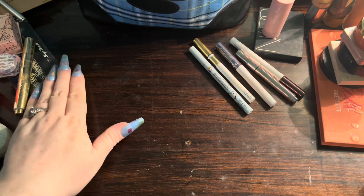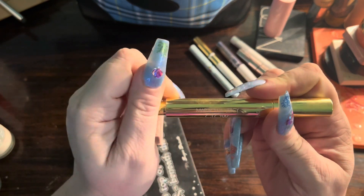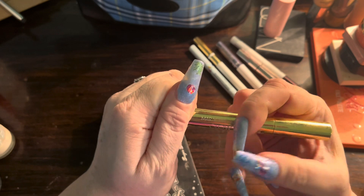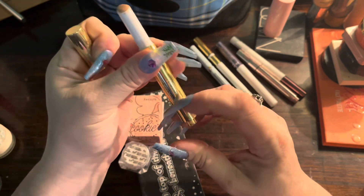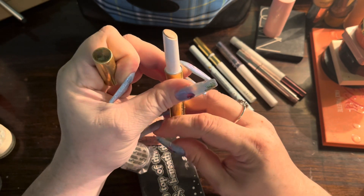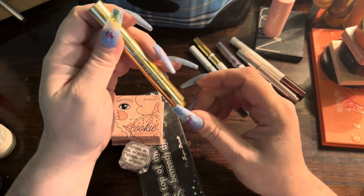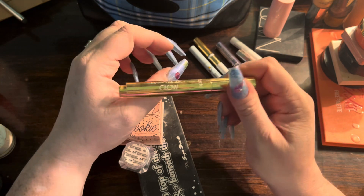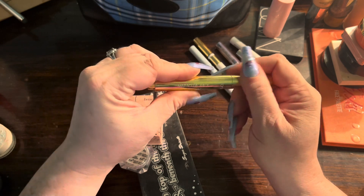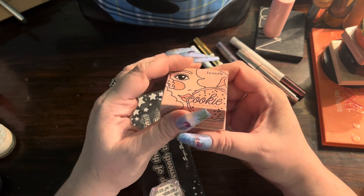Now let's go to highlighters because that's what's closest to me. I brought this Tarte Maracucha Glossy Juicy Glow. You click it up — I'm not going to click it too far because you can't unclick it — and this is basically a wet or liquid highlighter. You put it on your skin, it sticks, and anything on top of it sticks to it, so you've got to be careful. It is a really beautiful highlight.